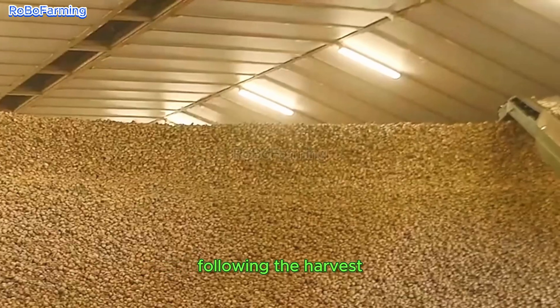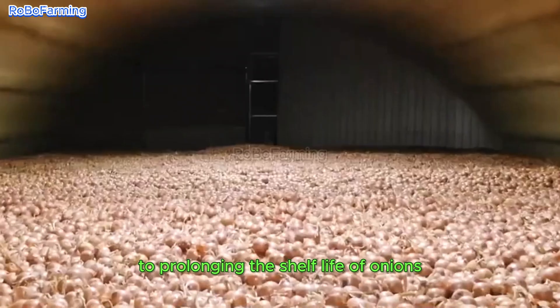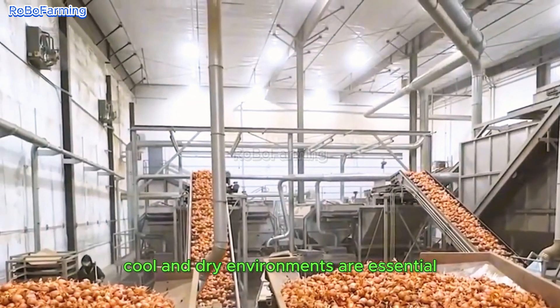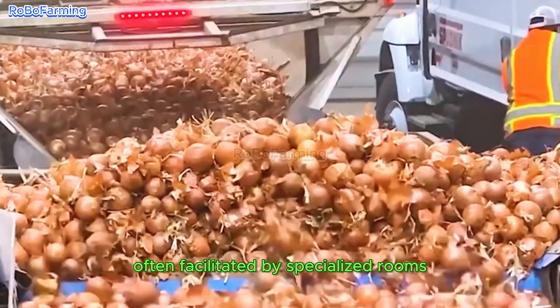Following the harvest, appropriate storage conditions become paramount to prolonging the shelf life of onions. Cool and dry environments are essential, often facilitated by specialized rooms or silos that meticulously regulate temperature and humidity levels.